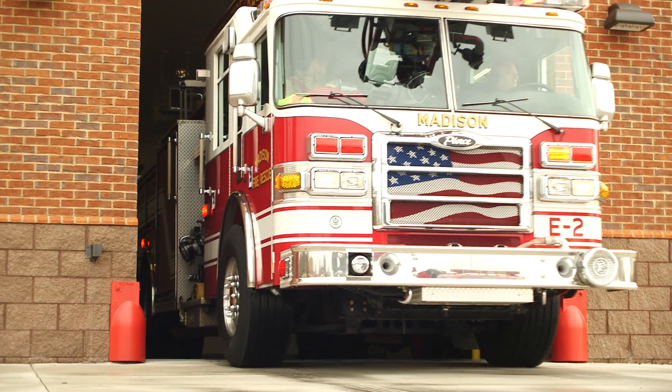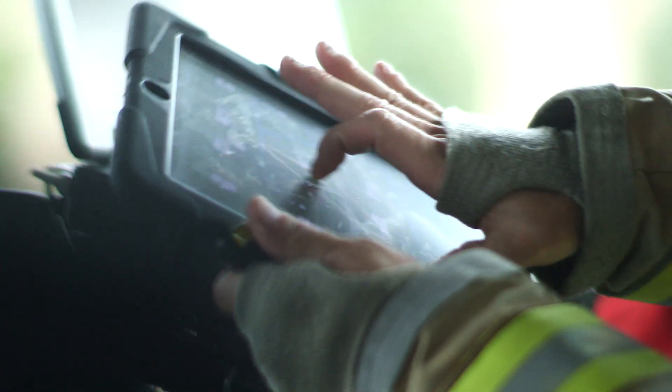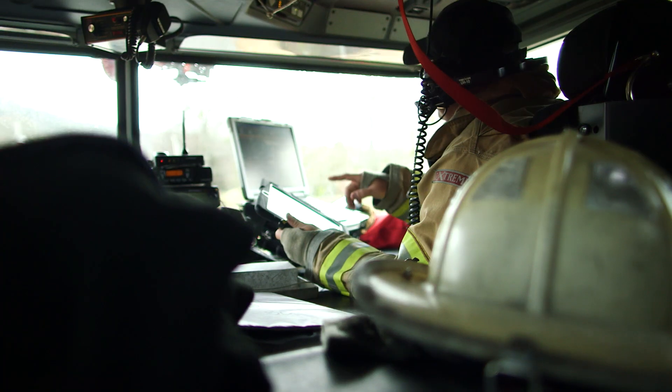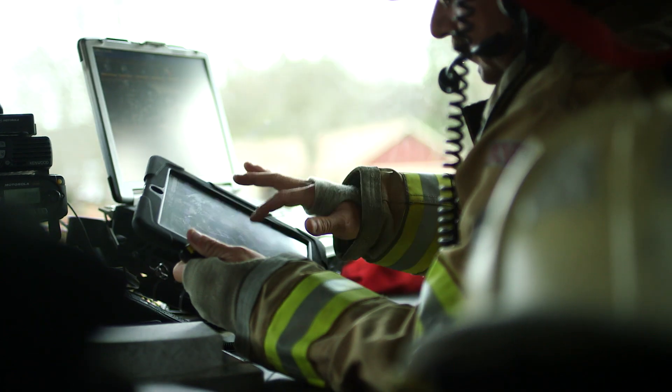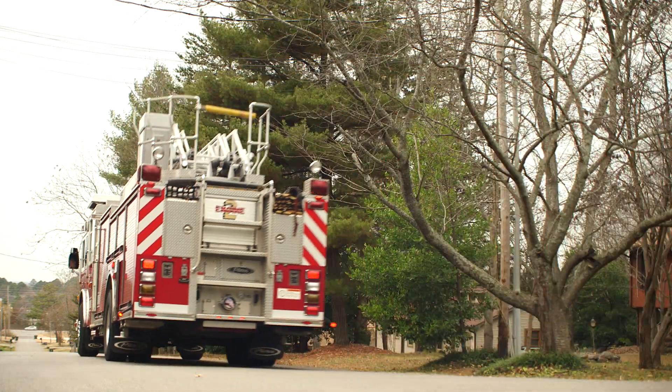Mobile technology helps us to move fast. As soon as we leave the station, our Geographic Information System, or GIS, shows a map of where we're going, the quickest route, and where we'll find the closest fire hydrants. It also shows us the layout of major buildings, so we're ready to go inside as soon as we arrive.